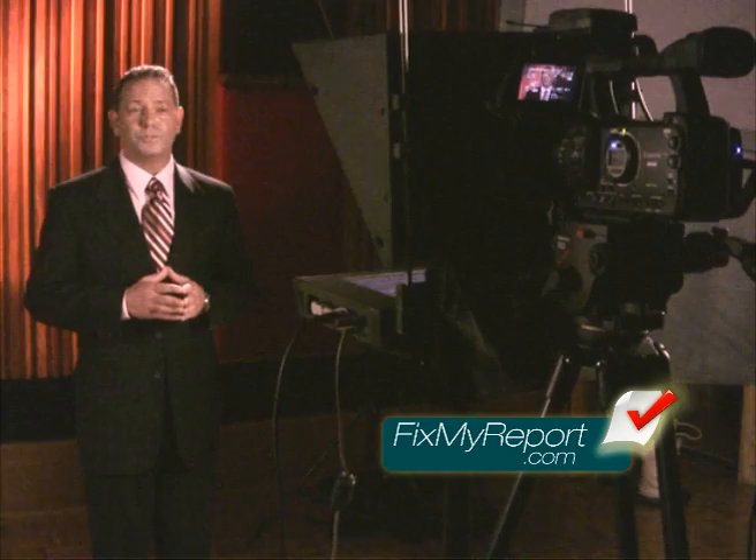Contact your loan officer or contact me directly at FixMyReport.com. My name is Corey Goldstein. You can email me at Corey@FixMyReport.com or call me directly at 858-270-0251.